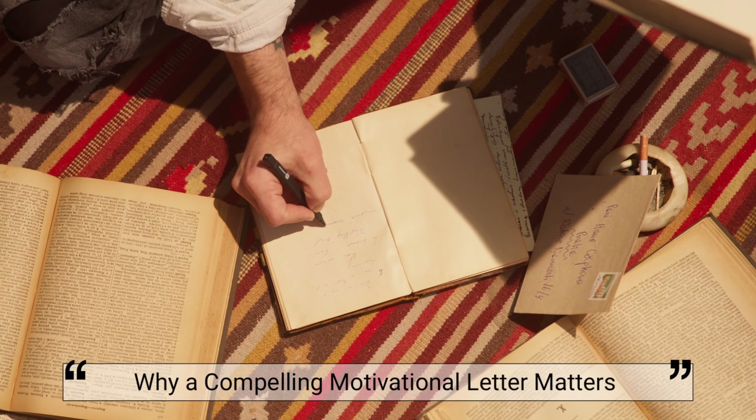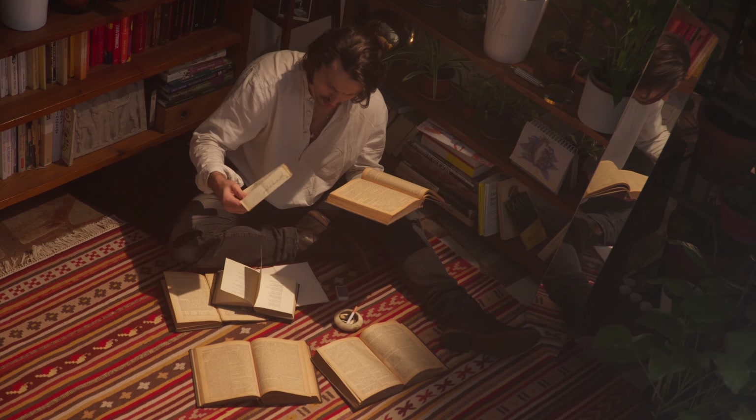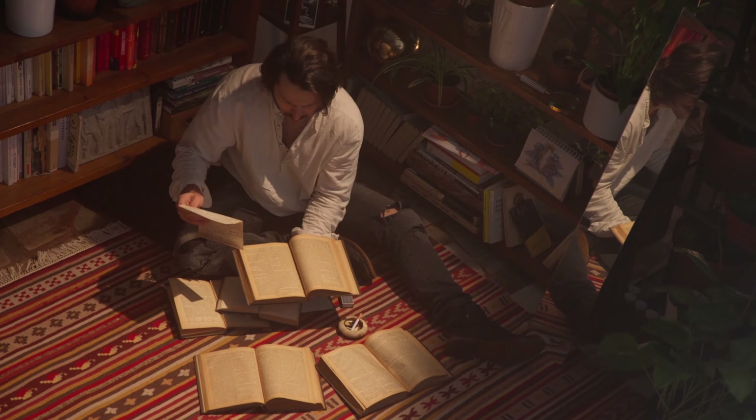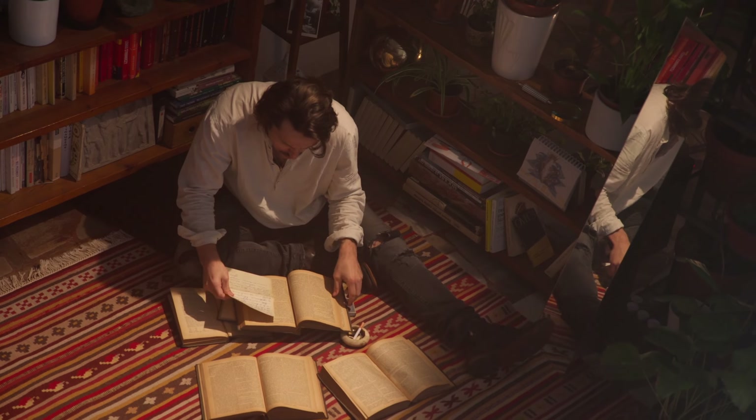Many students apply for bursary programs and the competition can be fierce. That's why it's crucial to craft a compelling motivational letter. This letter is your opportunity to make a strong first impression and stand out from the crowd. It explains why you need the financial assistance and how the bursary will support you both financially and professionally. Think of it as a cover letter for your academic journey.